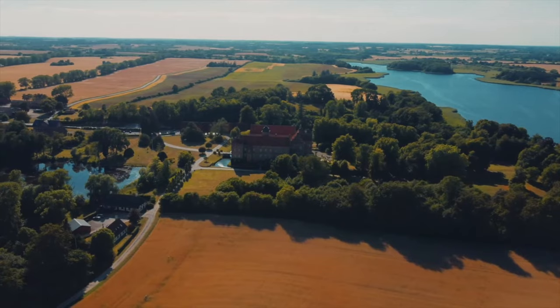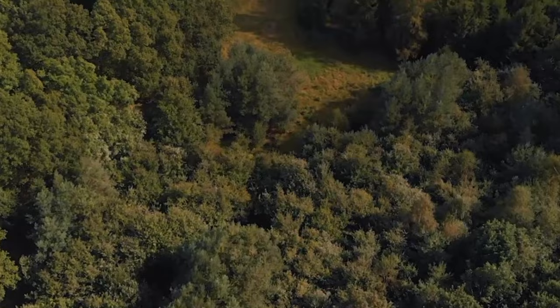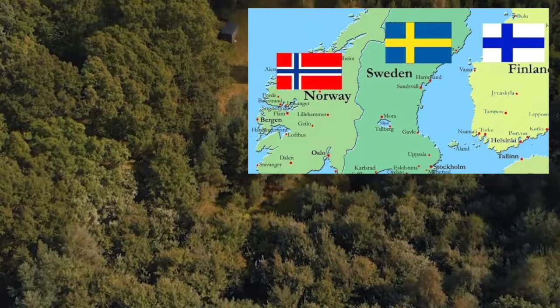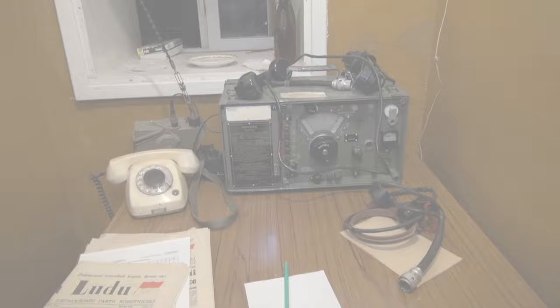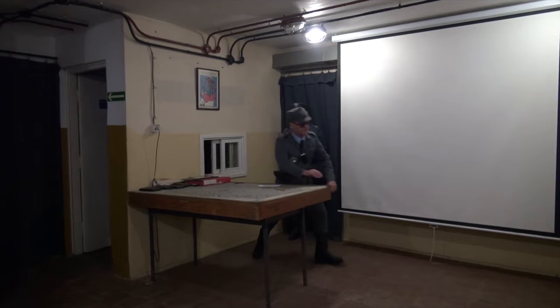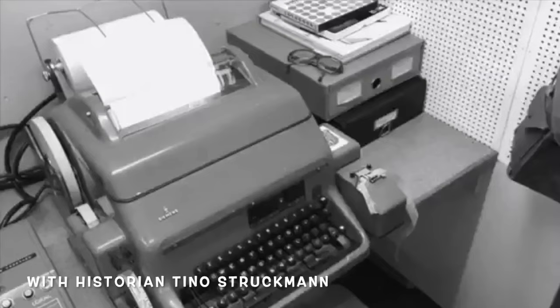Today we're going to visit a World War II museum a friend of mine in Denmark is building. He's also the curator of a Cold War bunker which turned into a museum. There's a very specific reason I'm taking you back to this place — next week we're going to visit the Polish exact equivalent.